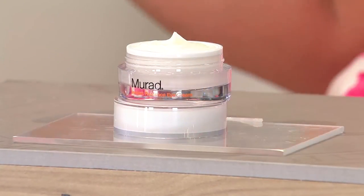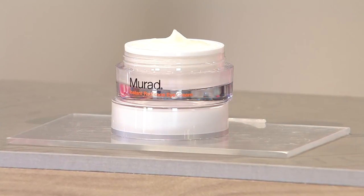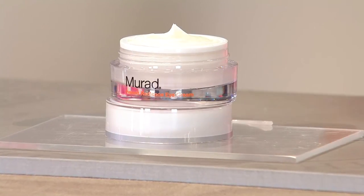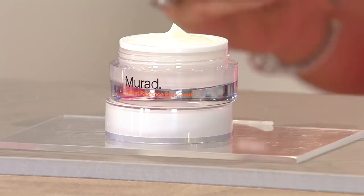Dr. Murad — the number one skincare brand in the country and beyond — and this is brand new. This is called Instant Radiance Eye Cream. I could end there, wrap it up and go, because you just heard the word that we never hear when we talk about an eye cream. Instant radiance — you've got to try this.